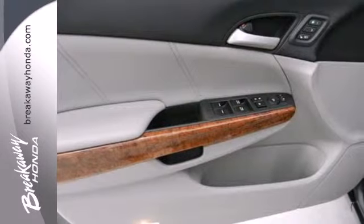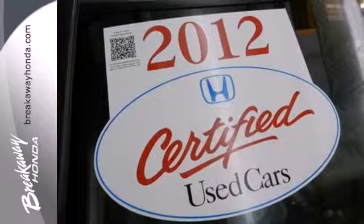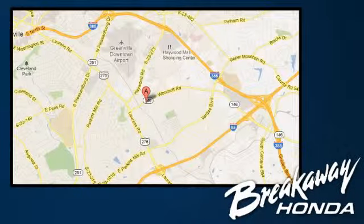For the money, there's no sedan that brings as much performance, style and safety together like the Honda Accord. Call, click or stop in today. We're conveniently located at 330 Woodruff Road in Greenville, South Carolina.